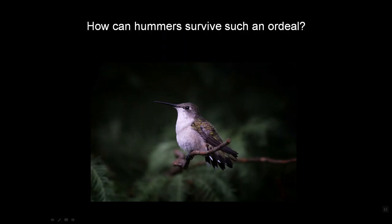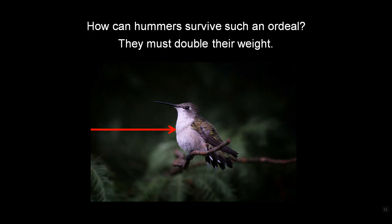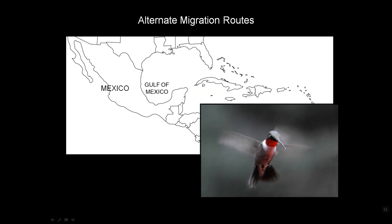How can they survive such an ordeal? They must double their weight — look at the fat rolls on this bird. There are some alternate migration routes: a few birds actually go up through Mexico and fly along the eastern ridge of the Rocky Mountains. Most, however, cut directly across the Gulf of Mexico, while a few others go into Cuba, cut into Florida, and go up the east coast.